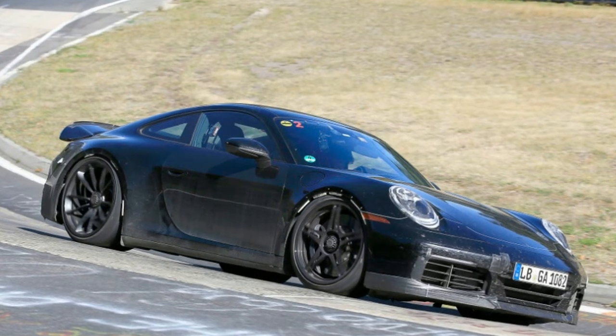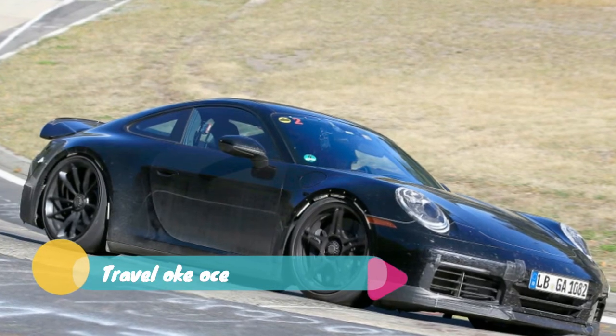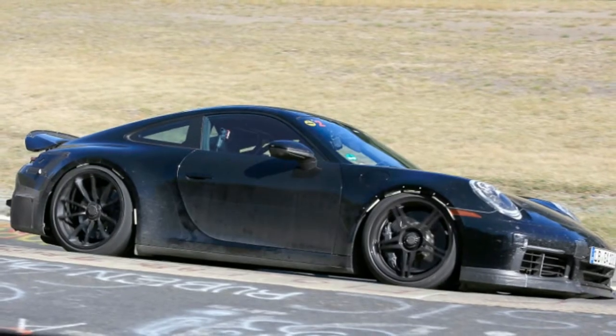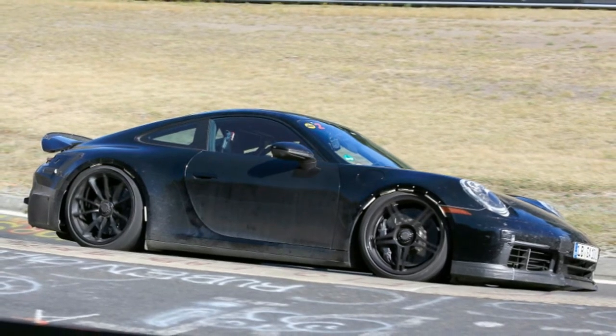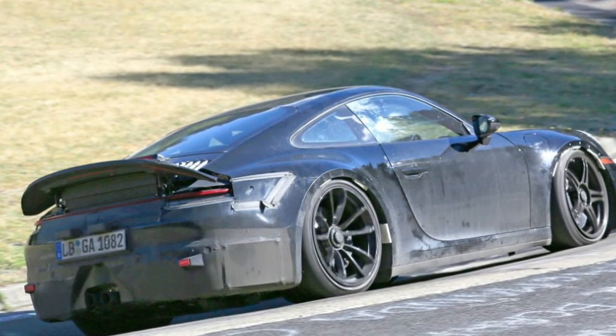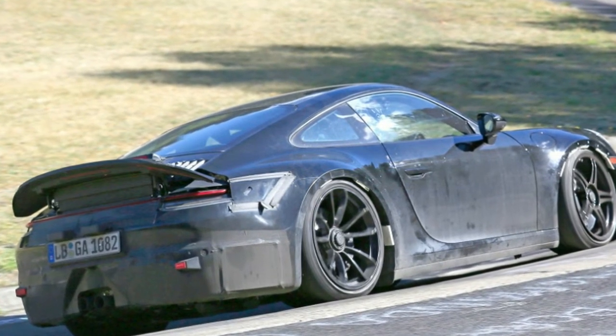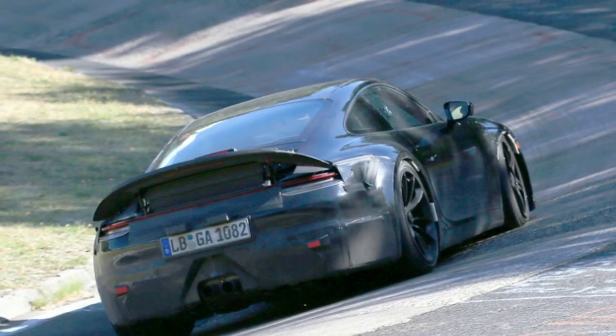Earlier this year, Porsche's head of motorsport, Dr. Frank-Stefan Walliser, denied rumors that the GT3 would also gain a turbocharged engine along with the rest of the 992 lineup. Walliser said that Porsche will stick with a naturally aspirated flat-6 as long as Porsche can do it, continuing that the last car ever built will be a GT3 manual.